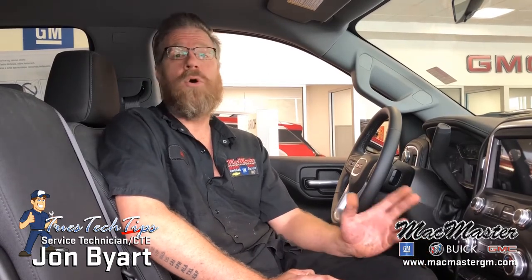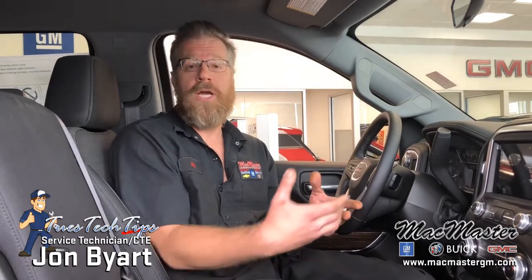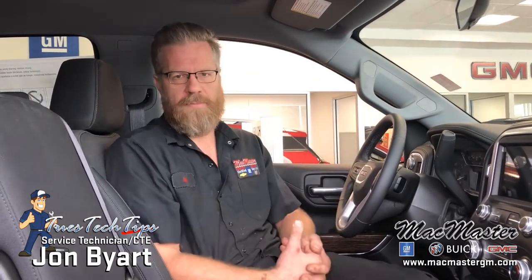Last week we had a couple of customers come in inquiring about over-the-air updates. Now what General Motors has done is they have pretty much streamlined this whole system. They use OnStar in order to download new calibrations to your infotainment system. They give you the option whether or not you can decline or accept that download directly from OnStar.